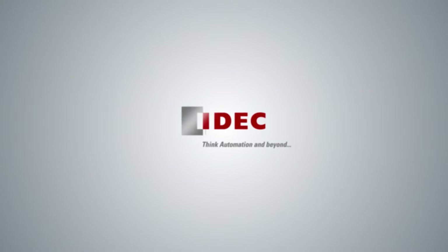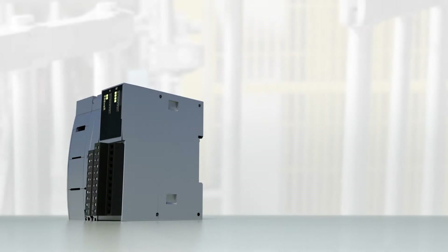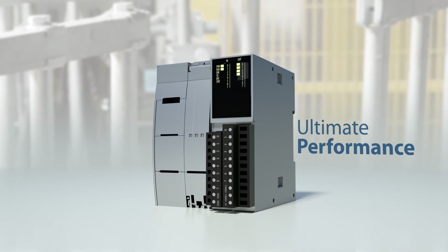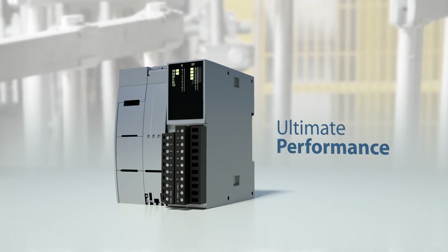IDEC. Think automation and beyond. Push the limits of productivity. Microsmart FC6A Plus PLCs can control large machines or entire small-scale manufacturing facilities with abundant features, adaptive design, and smart technology that increases machine efficiency.